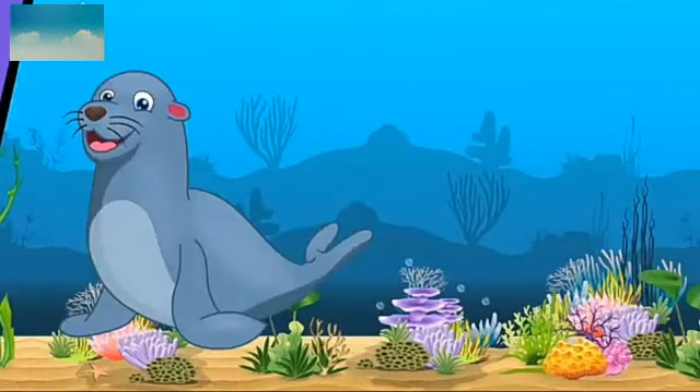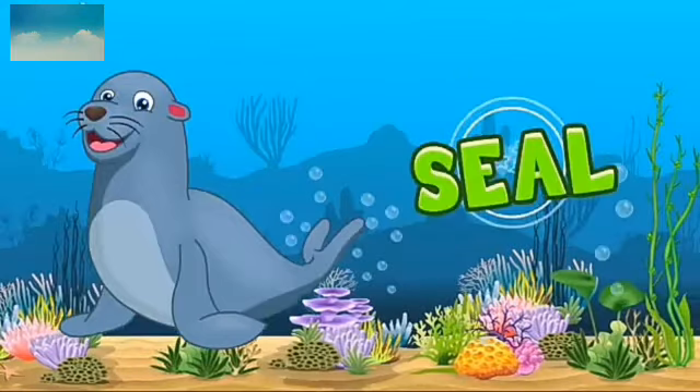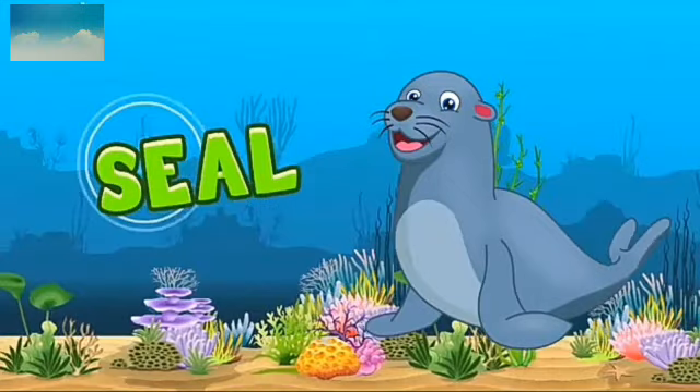Now this is seal. Which animal? Seal. Spelling: S-E-A-L. Seal.